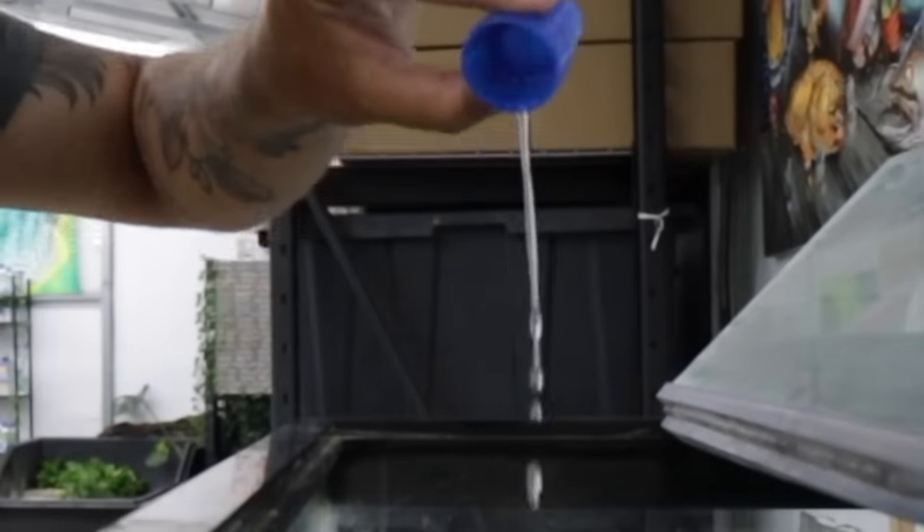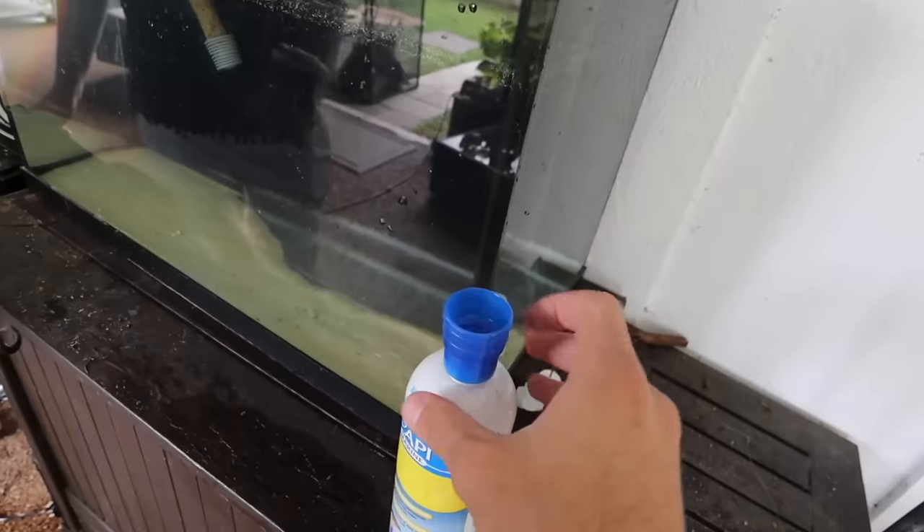Before we get started, of course, we got a word from today's video sponsor, and then right into the video. Today's video is sponsored by none other than API. I've been working with API for a couple years now, and you've seen me in the past use it all — water conditioner, aquarium salt, stress coat, the test kits. When a product works, you stick to it.